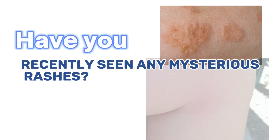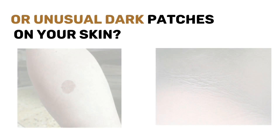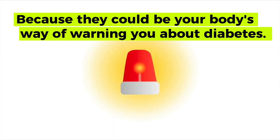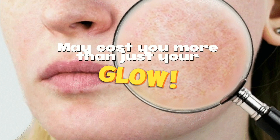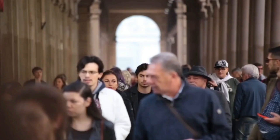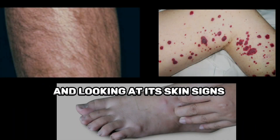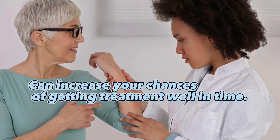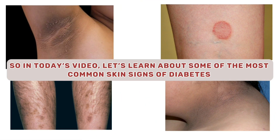Have you recently seen any mysterious rashes, extreme dryness, or unusual dark patches on your skin? Don't ignore these signs because they could be your body's way of warning you about diabetes. Ignoring these skin signs may cost you more than just your glow. Diabetes affects millions of people worldwide, and recognizing its skin signs can increase your chances of getting treatment in time. In today's video, let's learn about some of the most common skin signs of diabetes that you shouldn't ignore.